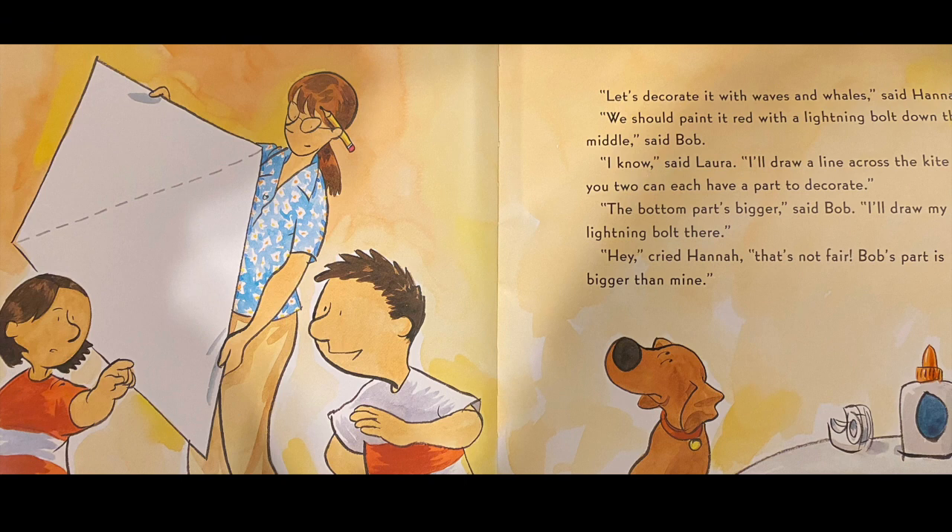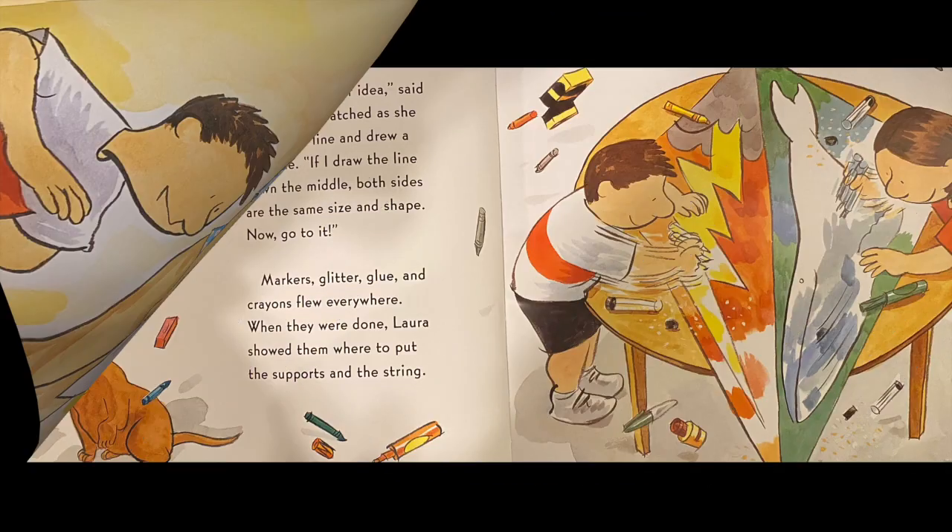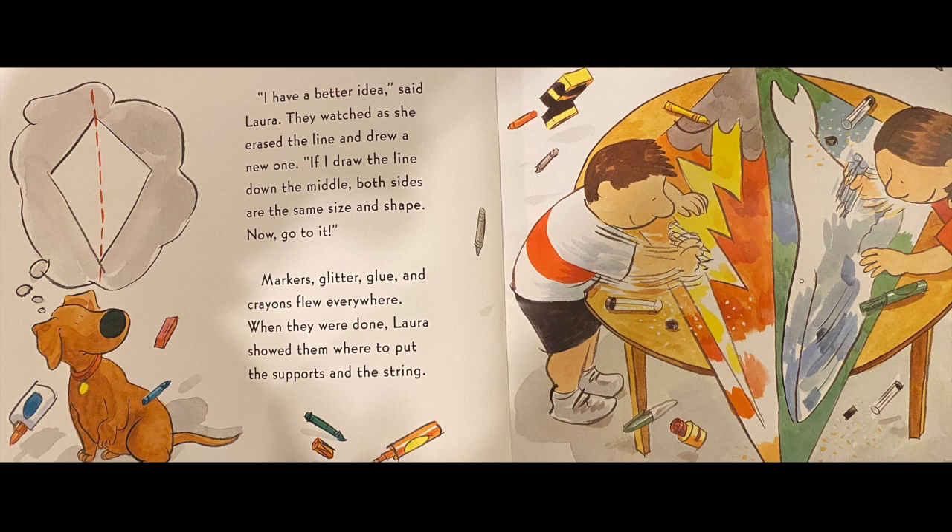Let's decorate it with waves and whales, said Hannah. We should paint it red and with a lightning bolt down the middle, said Bob. I know, said Laura. I'll draw a line across the kite so you two can each have a part to decorate. The bottom part's bigger, said Bob. I'll draw my lightning bolt there. Hey! cried Hannah. That's not fair. Bob's part is bigger than mine. I have a better idea, said Laura.